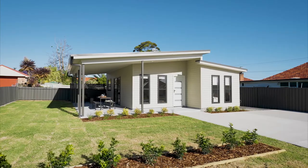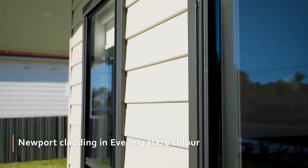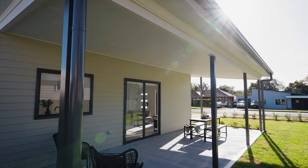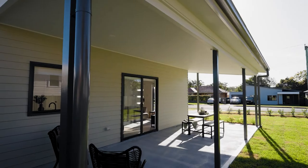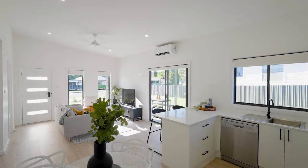The exterior of this Eleonora features a striking dual-skillion roof, James Hardie Newport cladding and double-hung windows. The design has also been customised to include an extended patio providing the perfect area for indoor-outdoor entertaining.